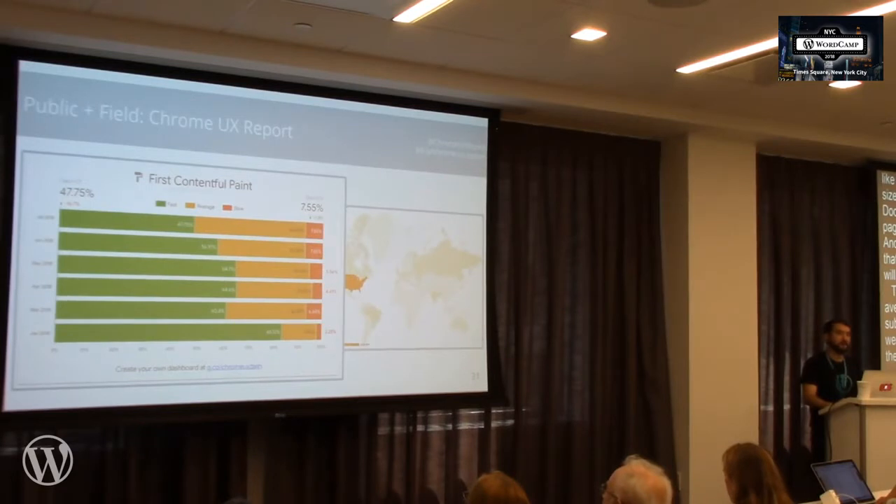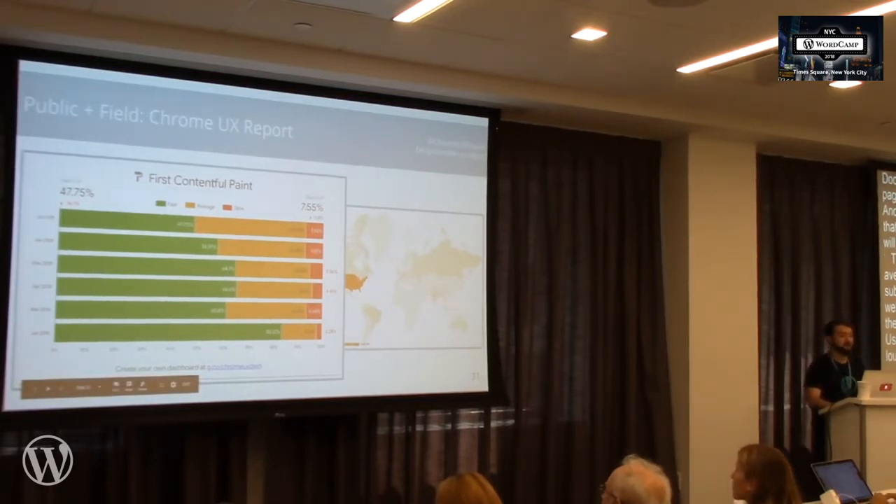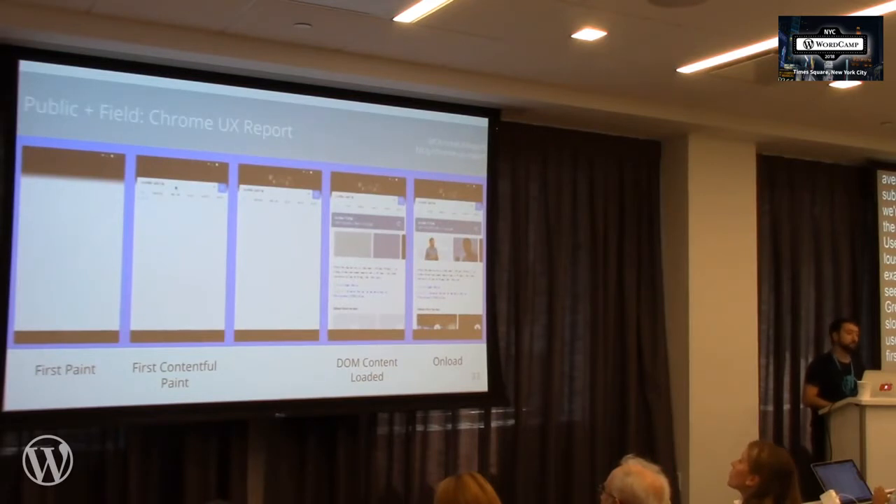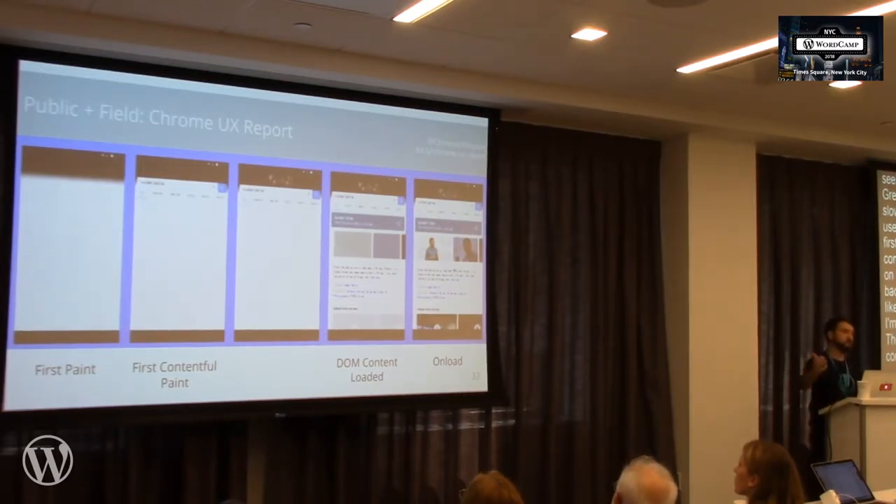The Chrome User Experience Report is a field tool that enables us to understand the real user performance of the web. You can plug a website in and see what your user distribution looks like — green is fast, orange is average, red is slow — and see what percent of users experience fast first contentful paint. First contentful paint is something useful being displayed on the screen. DOM content loaded is more about HTML rendering, and onload is when all images have loaded. If you use lazy loading or deferred resources, onload will be faster but not necessarily representative of the user experience.